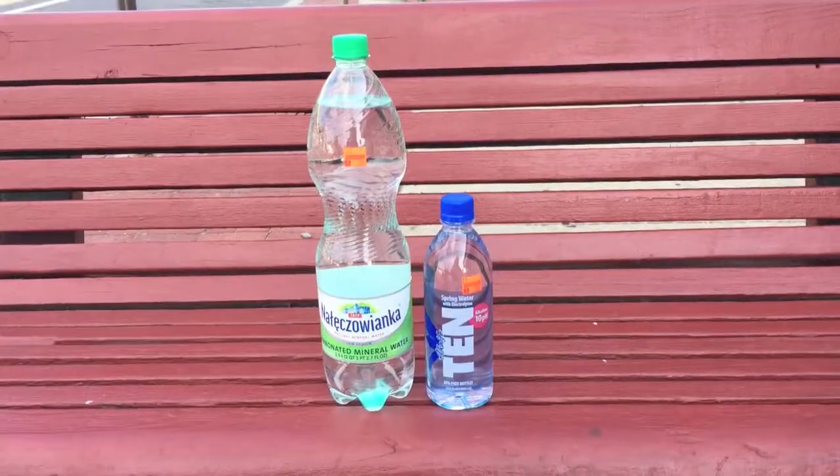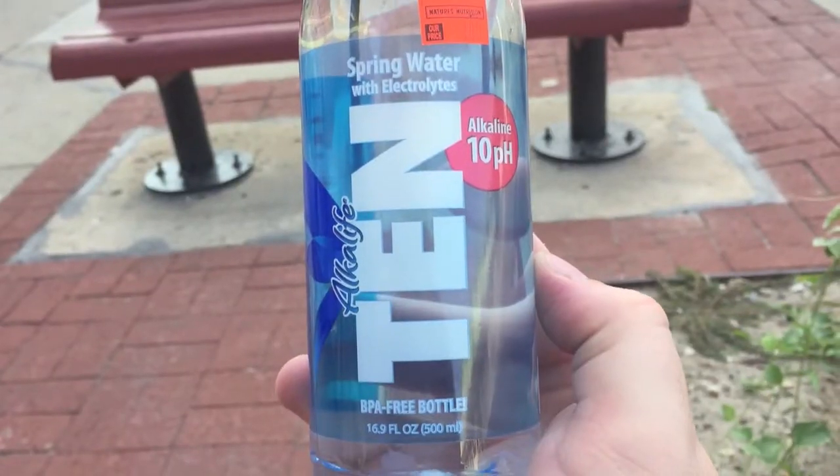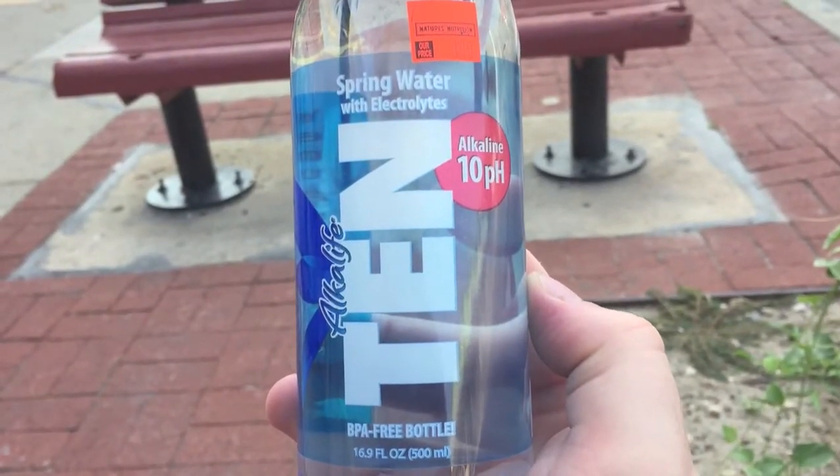Hey, what's up everybody, here's another water comparison video. Tonight we're comparing these two bottles of water. First up is this smaller bottle that has a pH level of 10.0, which might be the highest pH level of any water I've ever tested before.